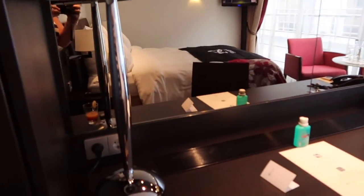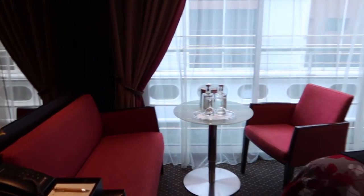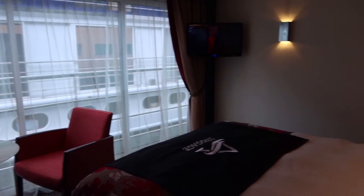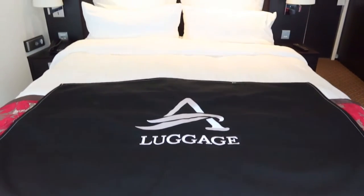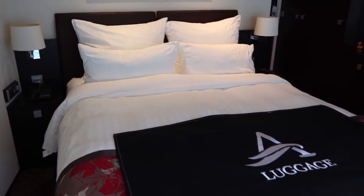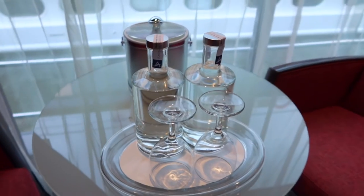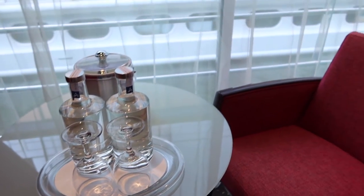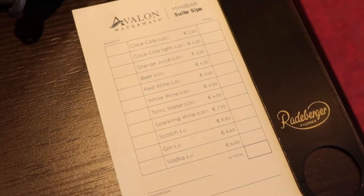I was then shown to my panorama suite, which was already ready for me when I boarded at around 11 o'clock in the morning. I absolutely loved it — the bed faces the window, which is a great design feature, and of course I had a French balcony. The bed was one of the comfiest I've slept in on a cruise. Avalon Waterways also included complimentary water in the room, kept refilled, and there was a mini bar, though it was not included and pricing was on the desk.